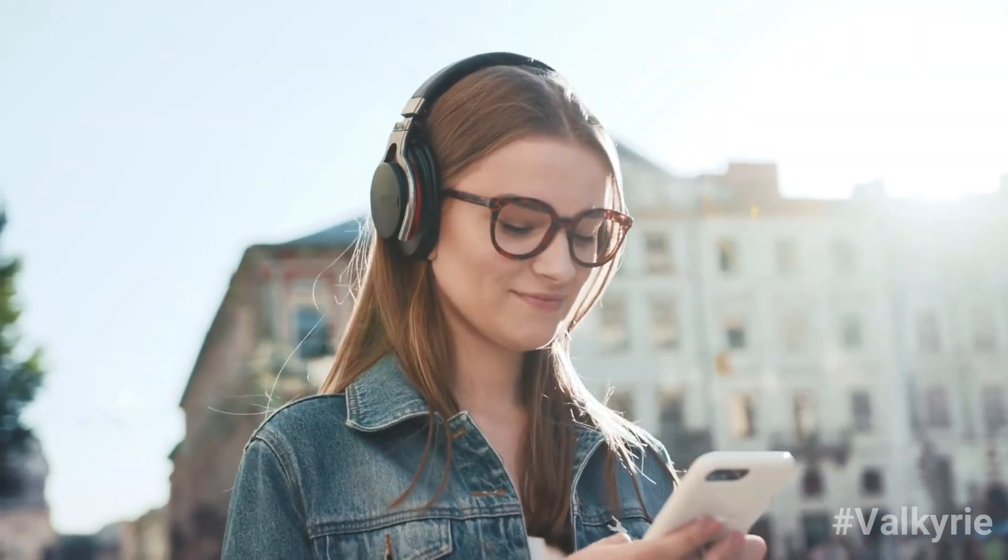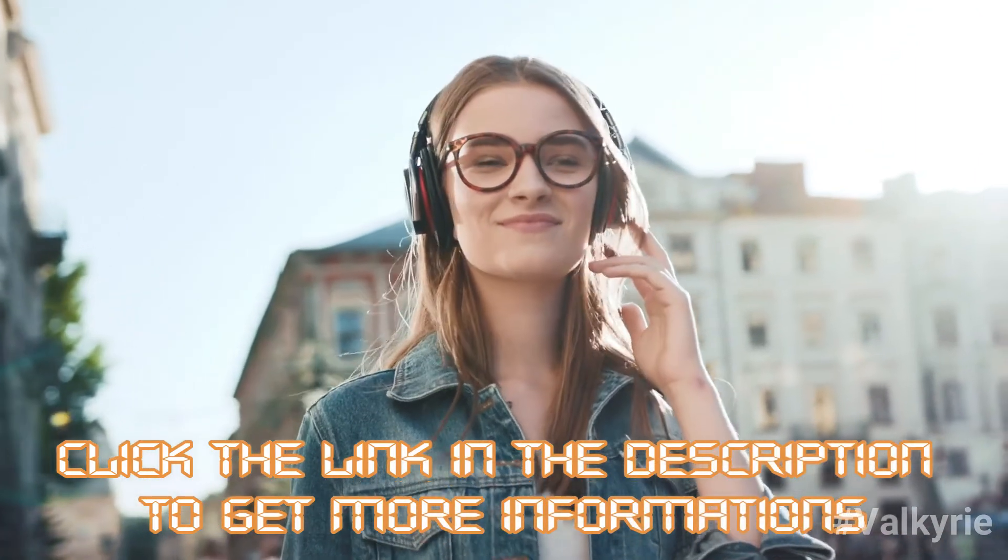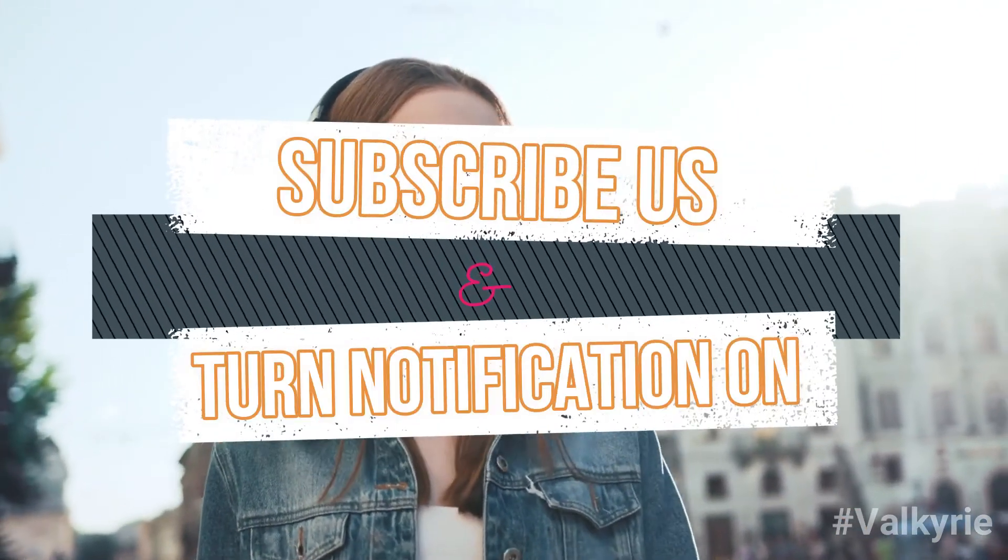Click the link in the description to get more information. Thank you for watching this video. Please subscribe and turn the notifications on.